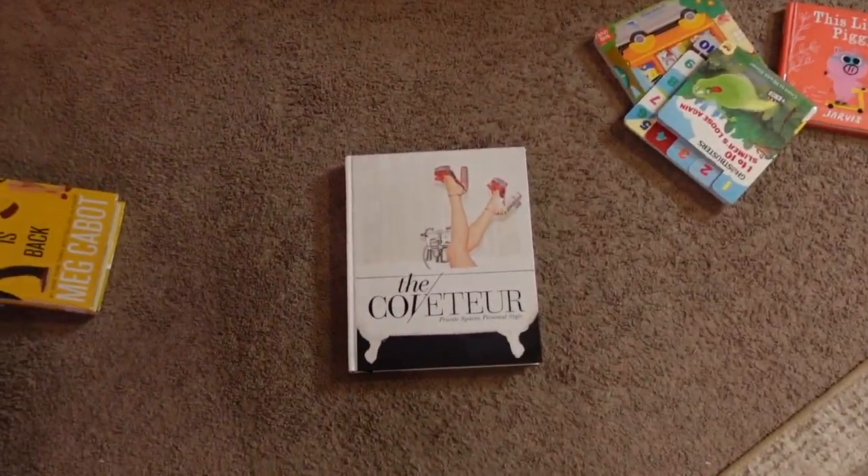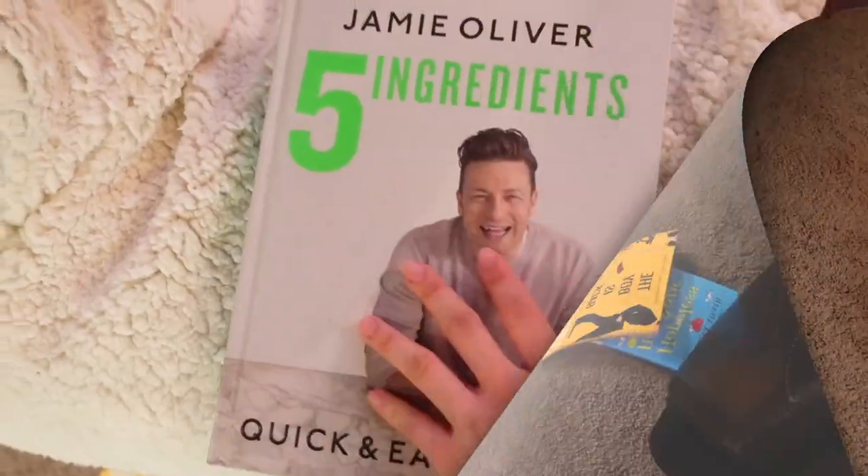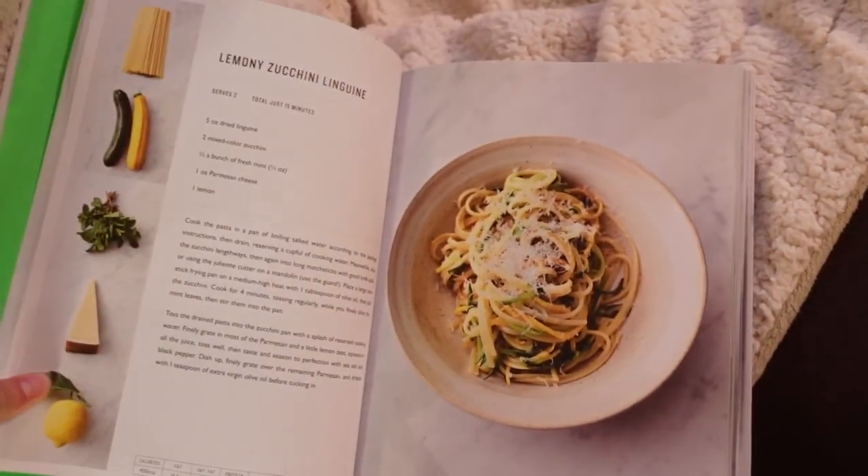I got some library books for baby Gio and a fashion book. There are some baby Gio books — books, books! I also hope to read this one. There's the Jamie Oliver Five Ingredients cookbook, so I'm excited to see how that goes.